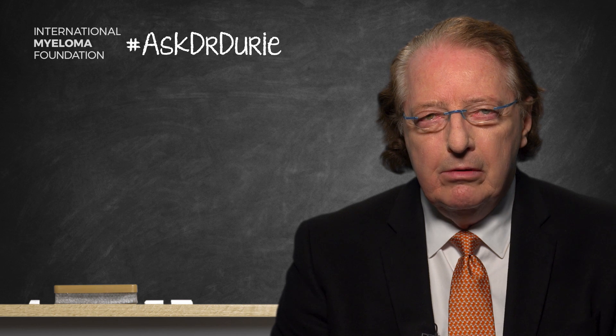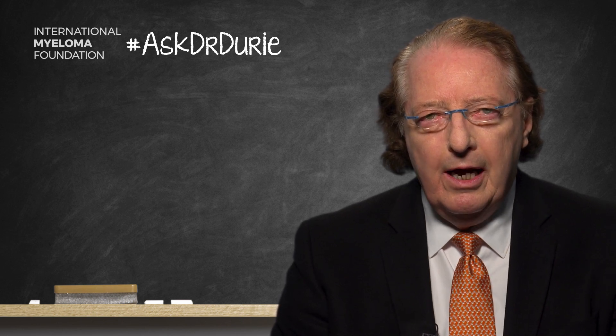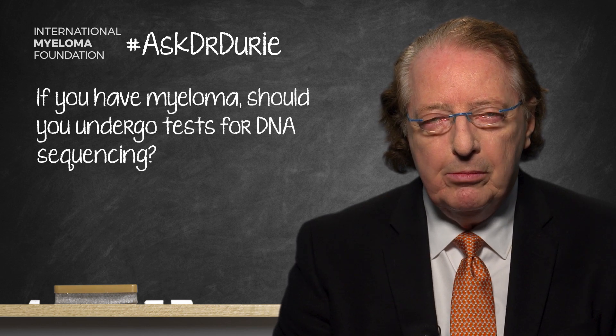This week's Ask Dr. Durie is an interesting and very topical question from a gentleman who wants to know: is it worthwhile to have DNA sequencing of my myeloma — full DNA sequencing of the myeloma cells in the bone marrow?